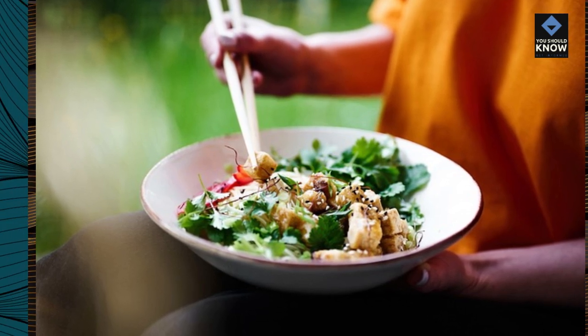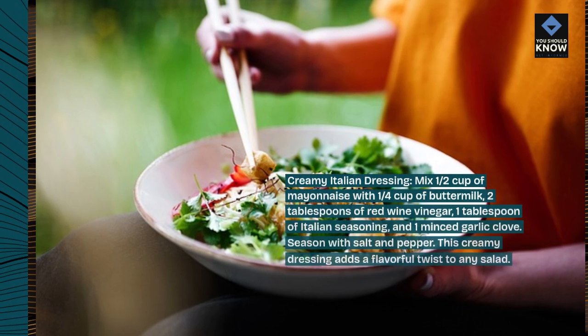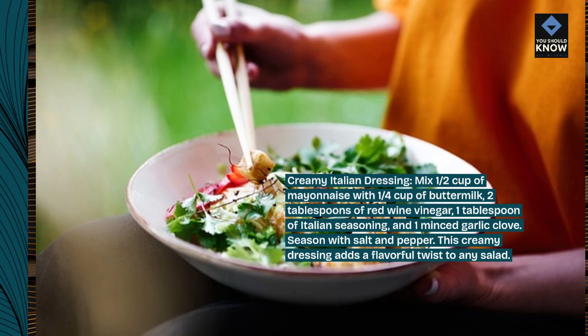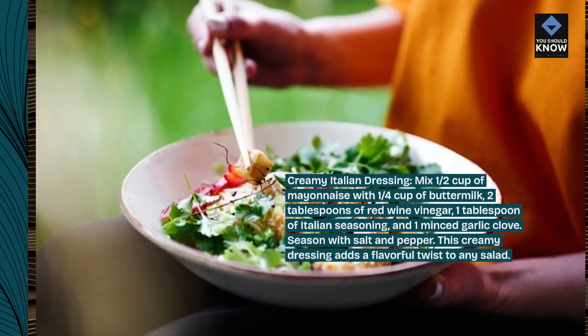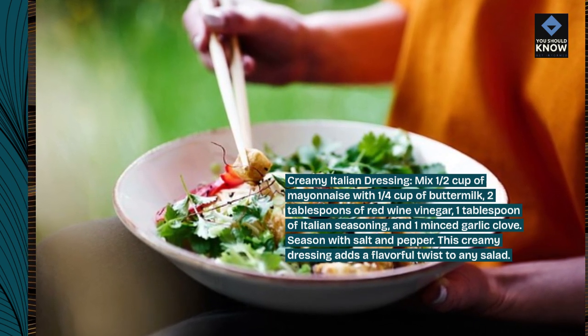Creamy Italian dressing. Mix 1/2 cup of mayonnaise with 1/4 cup of buttermilk, 2 tablespoons of red wine vinegar, 1 tablespoon of Italian seasoning, and 1 minced garlic clove. Season with salt and pepper. This creamy dressing adds a flavorful twist to any salad.